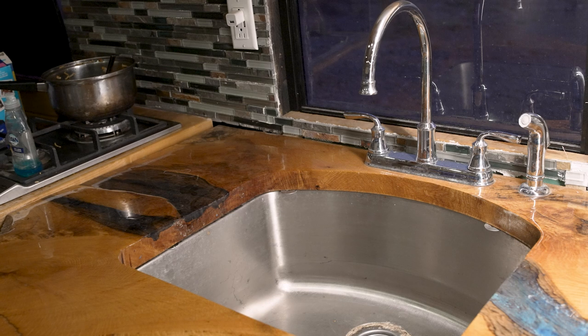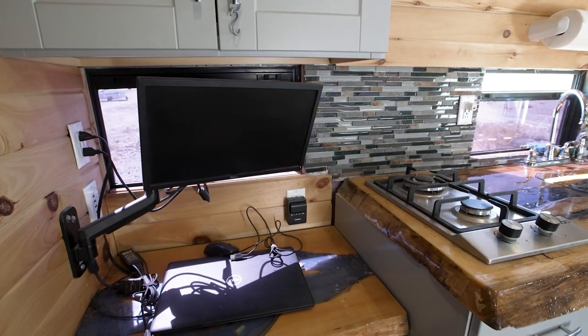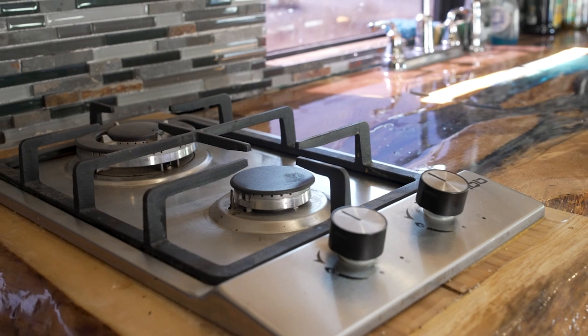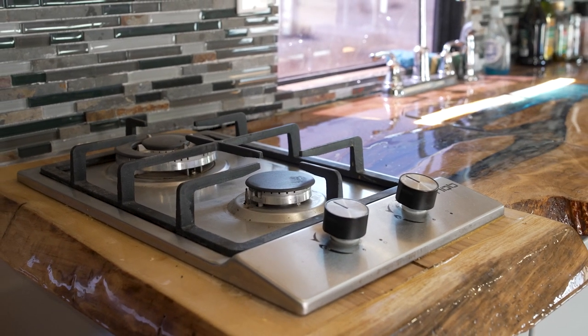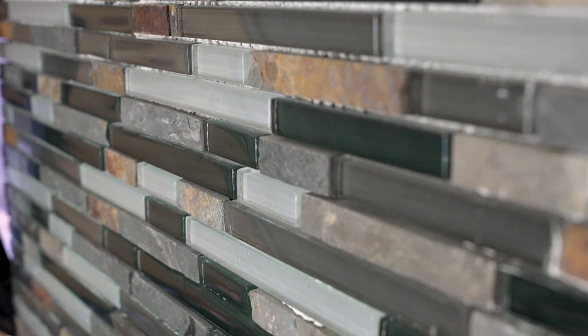I really wanted a bigger sink — it's just easier washing pots and pans. I continued the live edge through the stove and then through the desk. I wanted a real dedicated workspace for a laptop and an extra screen. I went with the two-burner stove, which works really well, and laid it out so I have a little prep space right next to the stove. I wanted this backsplash — I liked how it went with the live edge and I like the stone and glass look of it.